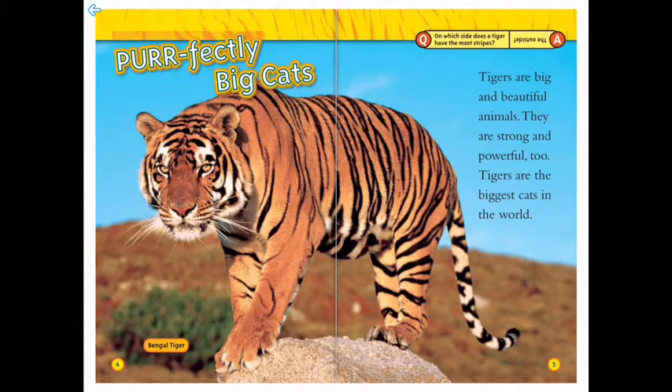Tigers are big and beautiful animals. They are strong and powerful too. Tigers are the biggest cats in the world.